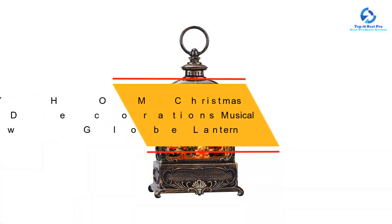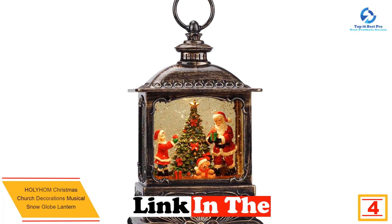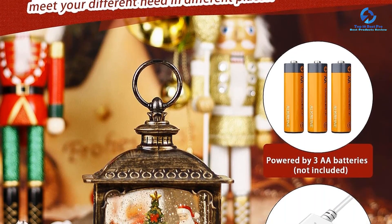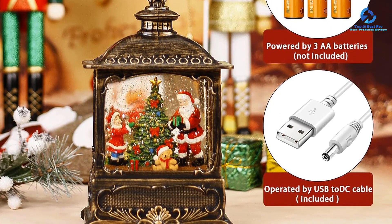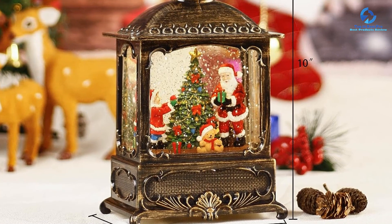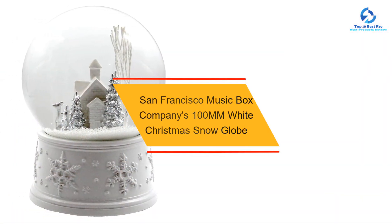At number 4, we have the Holy Home Christmas Church Decorations Musical Snow Globe Lantern. Featuring a Santa Claus and Christmas tree design, this lantern adds holiday spirit to any room. It has a six-hour timer that automatically turns on and off at the same time every day, plays eight classic Christmas songs, and can be powered by 3AA batteries or a USB cable. A perfect Christmas gift adding elegance to holiday decor.